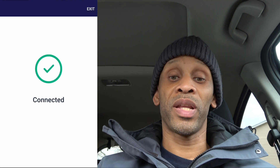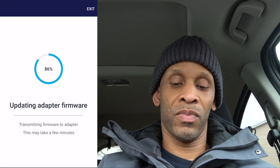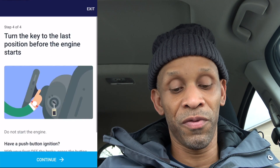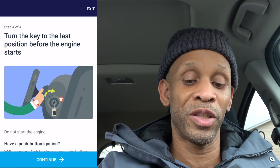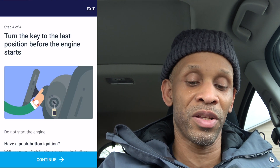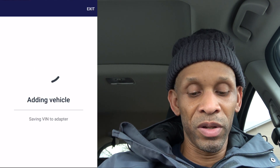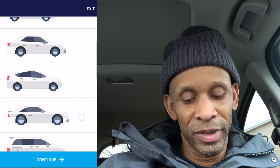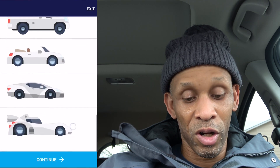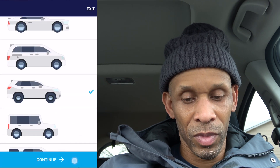The device is now connected, and it told me I need to update the firmware, which it says will take a few minutes. After the firmware update I'm at the screen where it tells me to press the button but not turn on the engine — just light up the dash. Now it's adding the vehicle, it decoded the PIN number, and I get to choose my vehicle type. I pick the one that looks closest to mine and hit continue.